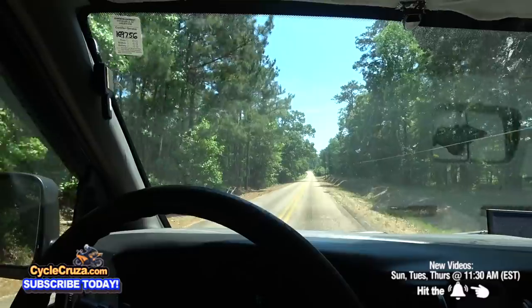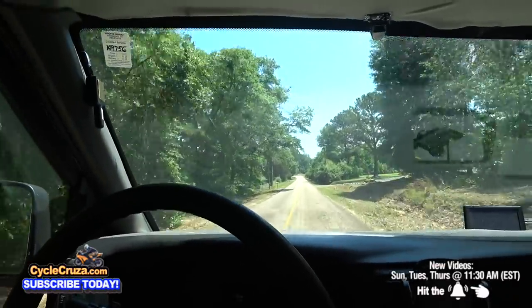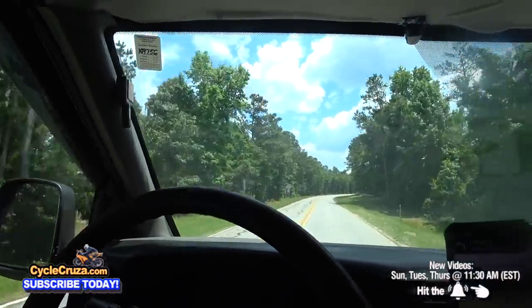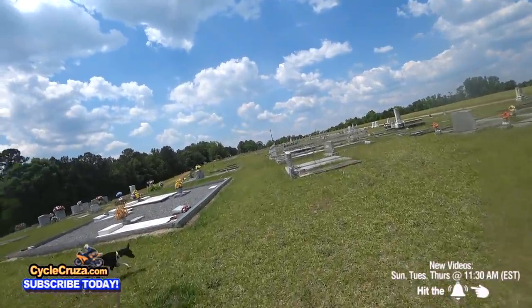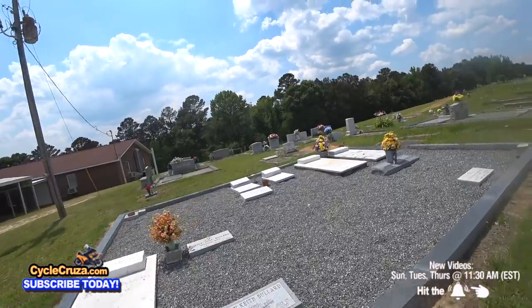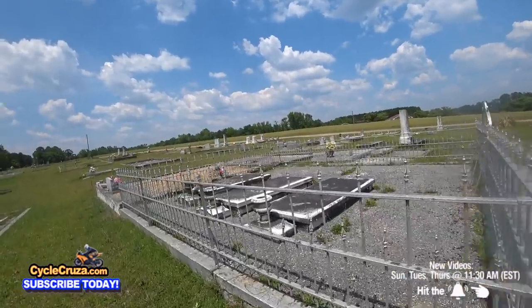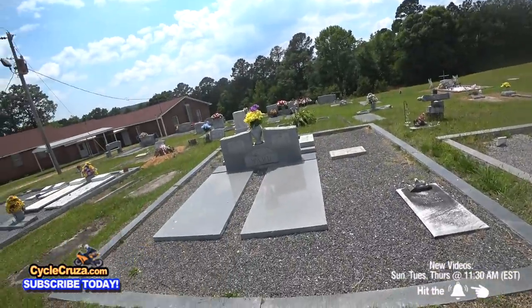Absolutely beautiful, peaceful, calm area — you could meditate out here. Right down the street from my property is an epic road loaded with twisties. There's also a country cemetery nearby — a very unique one out here in the country with family plots. As I've told you guys, I'm a cemetery enthusiast; it helps me appreciate life, and it's really cool seeing unique cemeteries like this one.